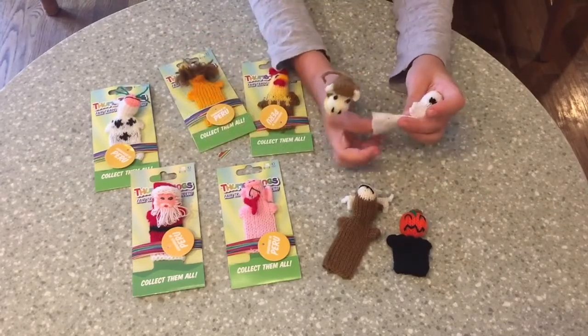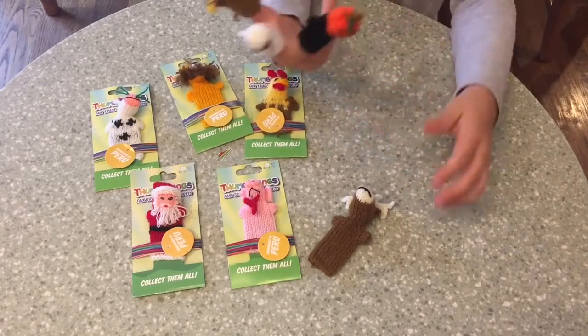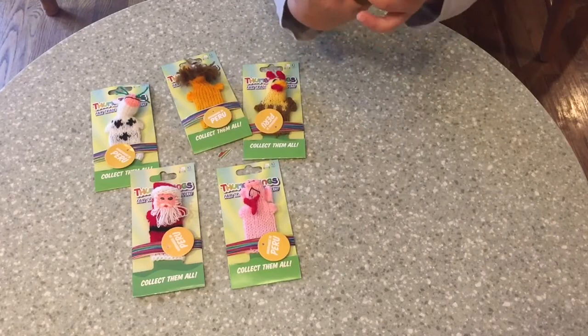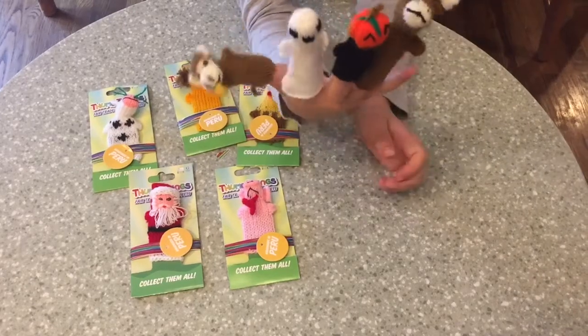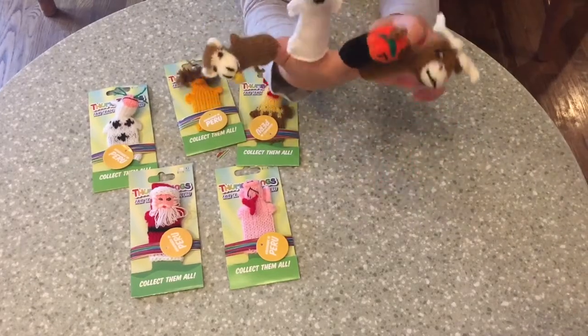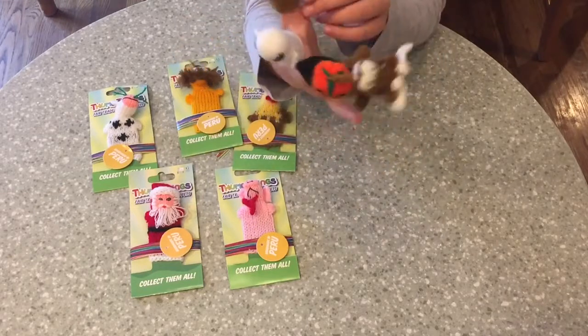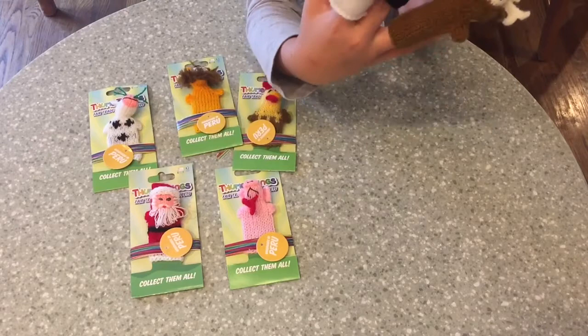My favorites are the monkey, the ghost, the jack-o-lantern, and the deer. I like them because they all have adorable faces and they all look so different but the same at the same time. Their tails are just cute and their horns and all the little details are adorable.